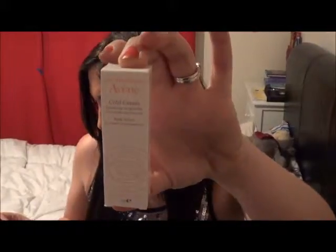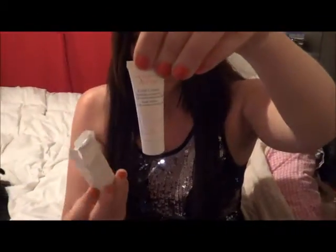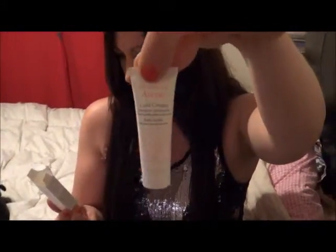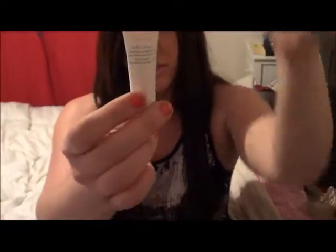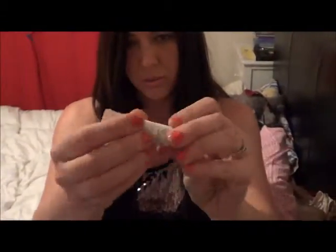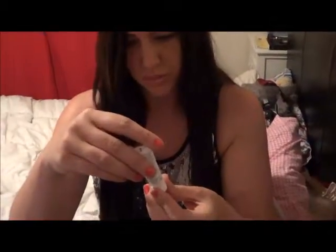Now the Avene Cold Cream Body Lotion — it is 400ml and retails at $35.95. I'm just going to open it. It's for very dry sensitive skin, and it smells like there's sunscreen in there as well.